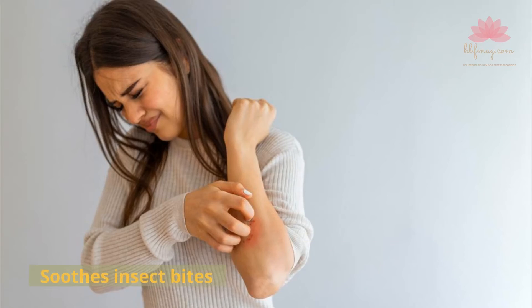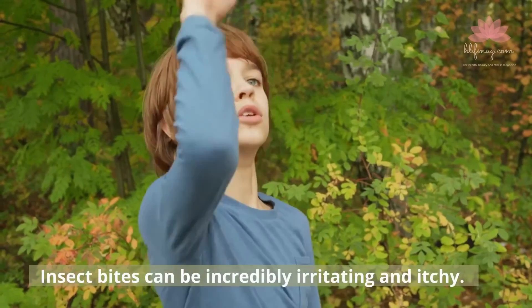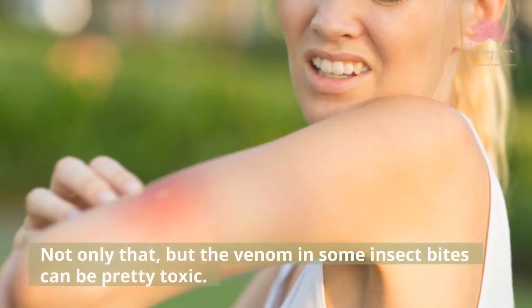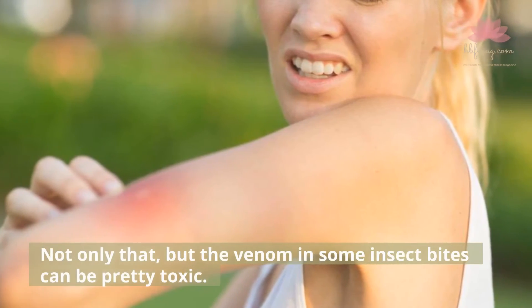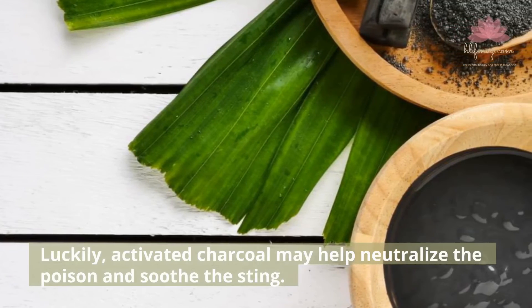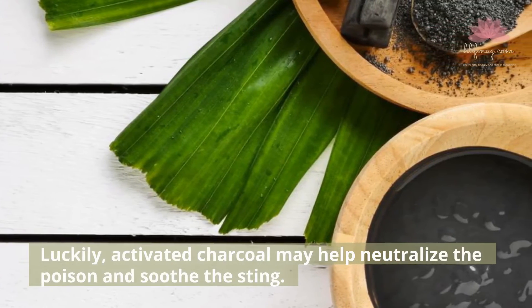Soothes Insect Bites. Insect bites can be incredibly irritating and itchy. The venom in some insect bites can be pretty toxic. Luckily, activated charcoal may help neutralize the poison and soothe the sting.